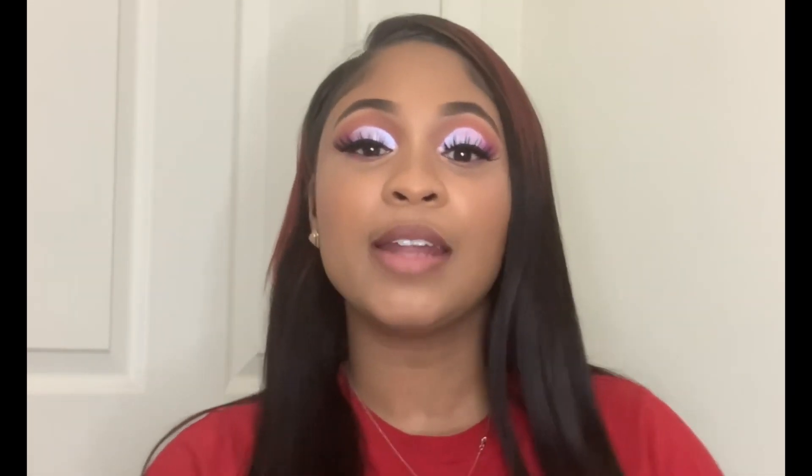Today is going to be a product review. I'm going to be trying the Lip Injection Extreme by Too Faced. They have all these cute colors and I went ahead and purchased the Pink Punch. I've tried the regular kind but I've never tried the Extreme. On the directions it says there's going to be an intense tingle for 5 to 10 minutes.